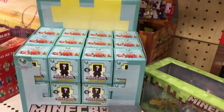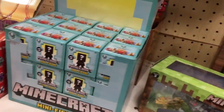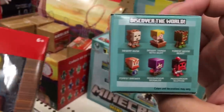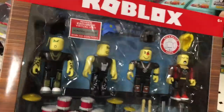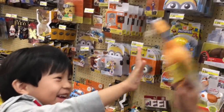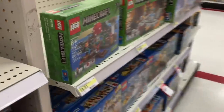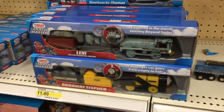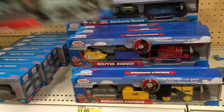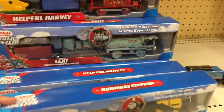They have something new here — Minecraft Minifigures Series 8. I like this one too. This is new: Roblox Punk Rockers. Emojis, the Jogies — what kind of Lego do we want to look for? We also have the new Thomas and Friends: Lexi the Experimental Engine, Helpful Harvey, and Runaway Steven.